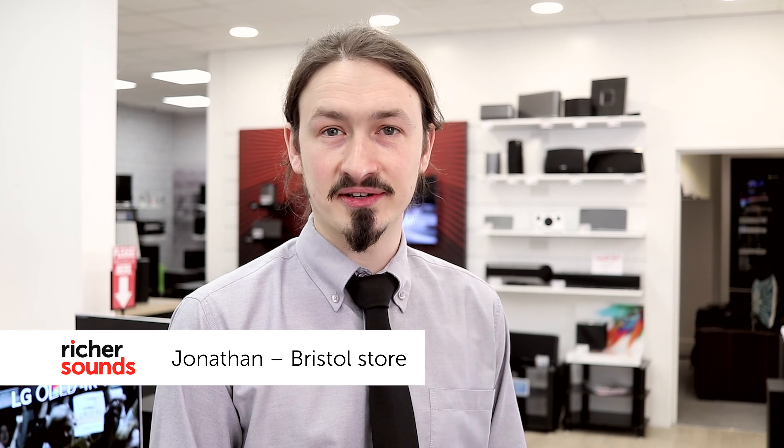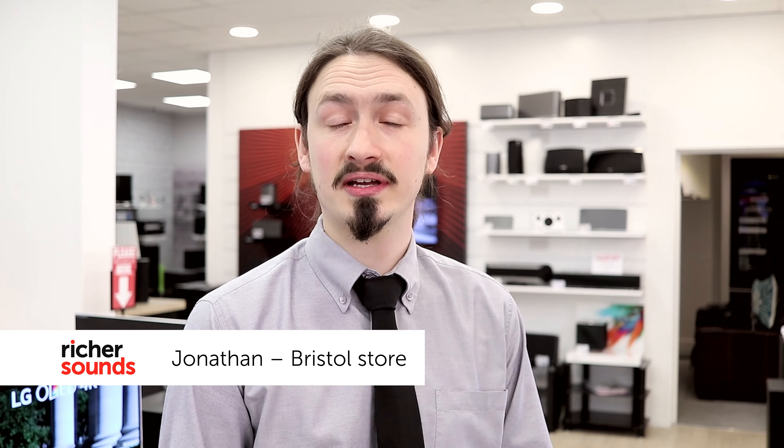Hello, my name is Jonathan and welcome to the Bristol store. Today we're going to be having a look at the new Panasonic DX750 range of TVs. These are available in 50, 58 and 65 inch sizes. We'll pop over to the demo room and just have a bit of a closer look at those.